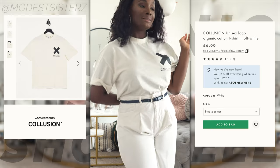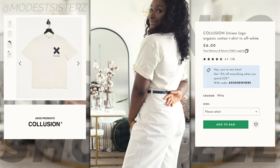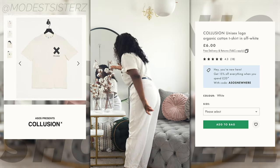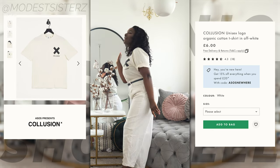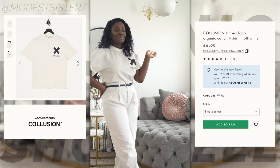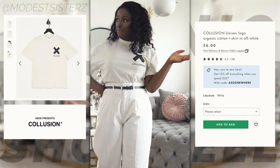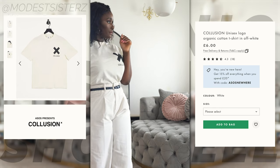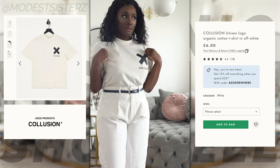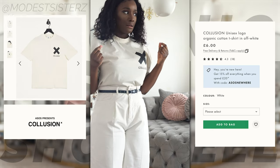Collusion also does denim, knitwear, clothes and loads more. This is machine washable according to instructions. About the fabric itself, it says it's soft and breathable, made from organic cotton grown with less water and no pesticides - it's a win-win for improving the environment for both wildlife and cotton farmers.